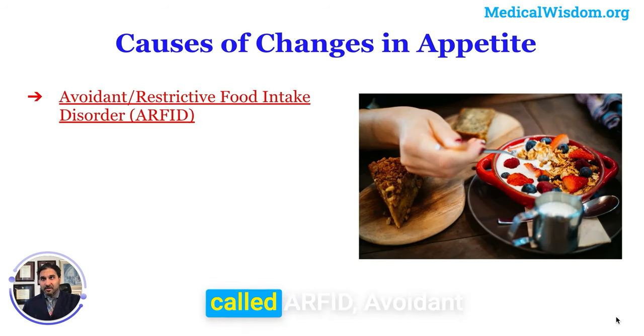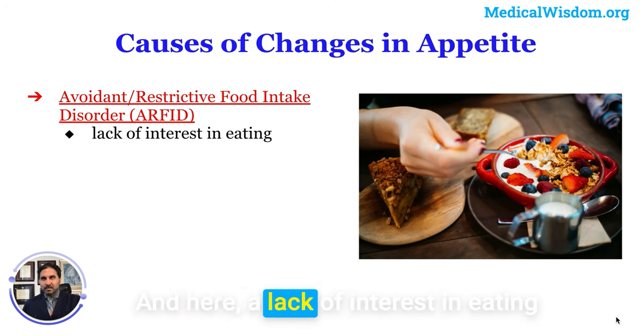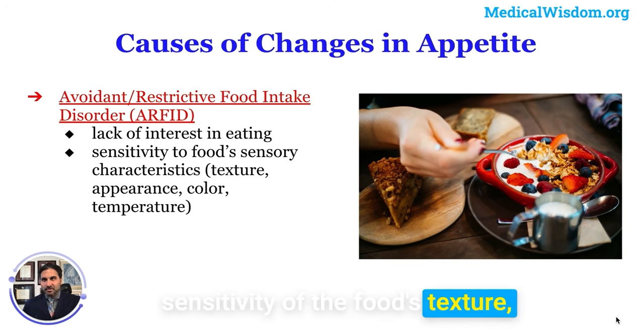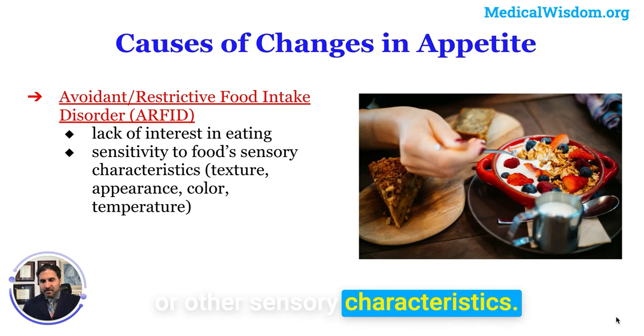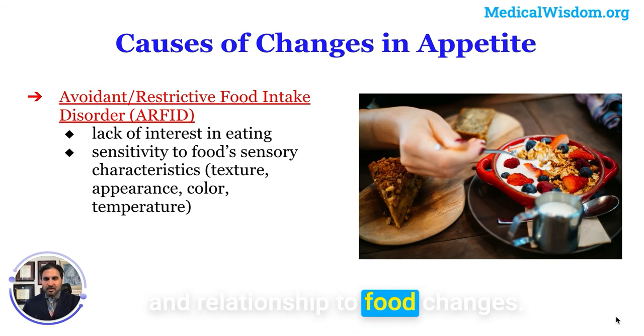ARFID — avoidant restrictive food intake disorder — involves a lack of interest in eating that arises from cognitive and emotional reactions to the sensory characteristics of food, such as its texture, appearance, color, or temperature. Appetite in ARFID fluctuates depending on how one's cognitions, emotions, and relationship to food change over time. Sometimes people are also afraid of choking as a result of eating.